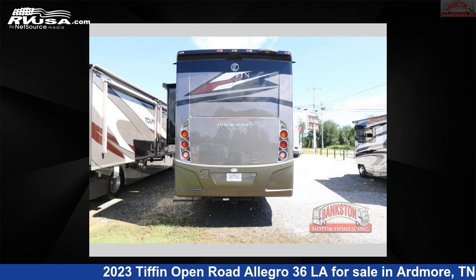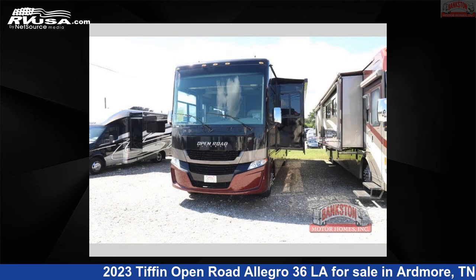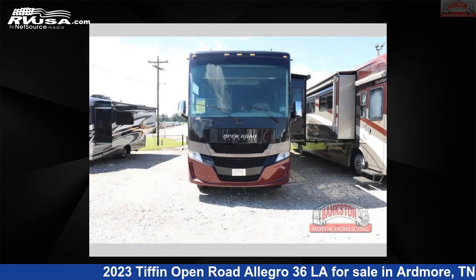This 2023 Tiffin Open Road Allegro 36LA is built on a Ford chassis. For more information and pricing on this unit, and to see all units available for sale by Bankston Motorhomes of Ardmore, visit RVUSA.com.